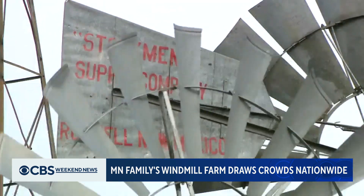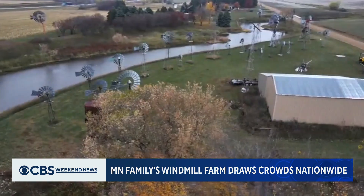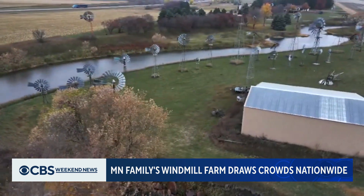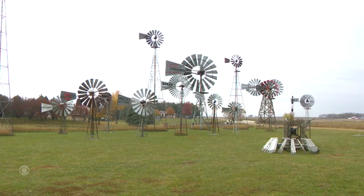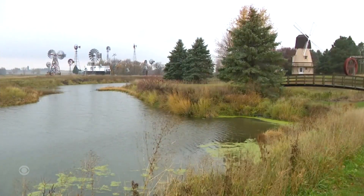Terry has had visitors from across the country, many to reminisce about a time that was, while others just enjoy the farm relic revolution. That's one of the things that really keeps us going — people's comments about how glad they are to see somebody collecting these. John Lawrenson, CBS News, Jasper, Minnesota.